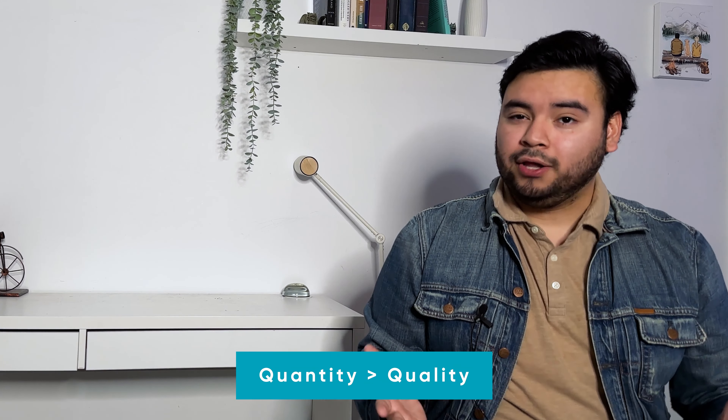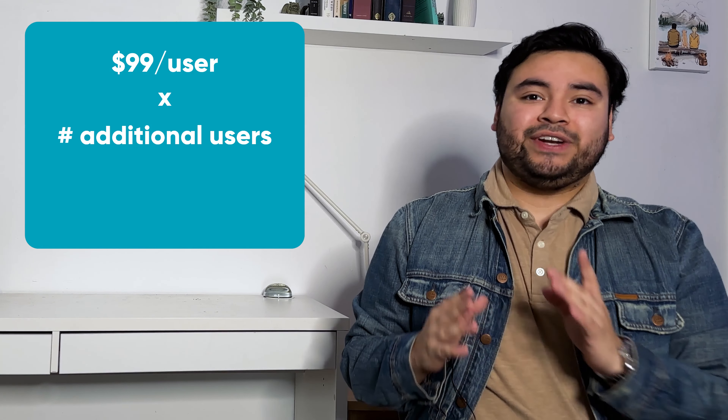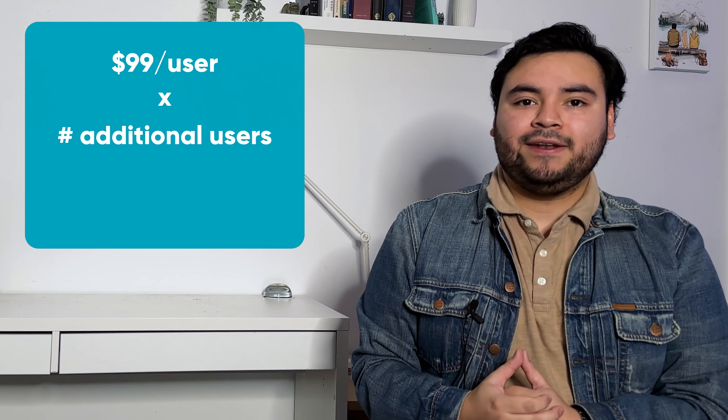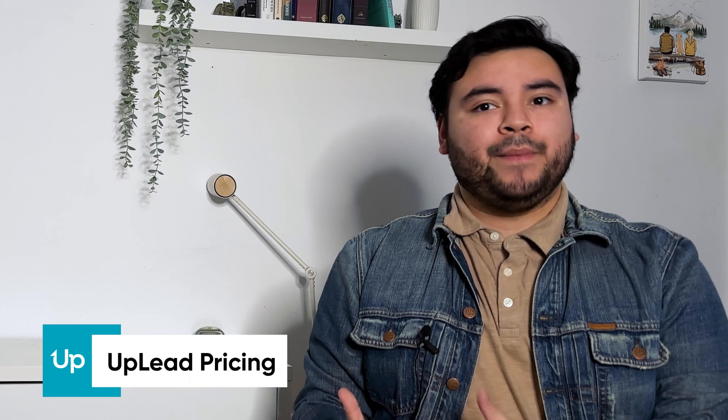Of those unlimited credits, you can only export 10 to 1,000 contacts per month depending on your plan, so there are some hidden caveats. I'll also touch on why you might actually be losing money and time despite technically getting more leads. If you're on a budget and want to maximize how many emails you can access — quantity over quality — Apollo might be right for you. But it might not be ideal for bigger companies because they don't offer easy scalability. Their professional plan is $99 per user per month, and it's an extra $99 for each additional person, so a team of five would pay almost $500 a month.